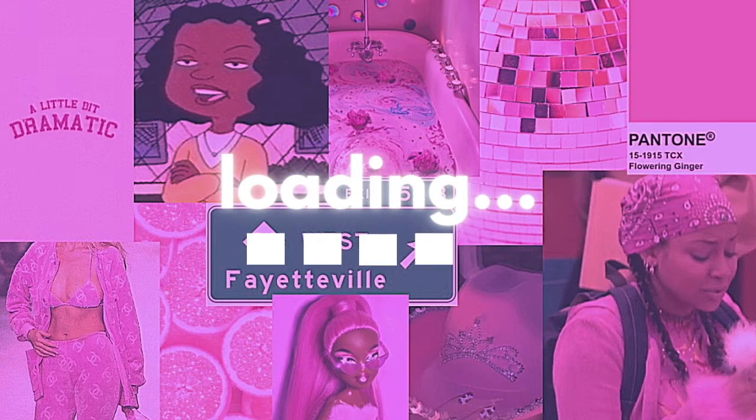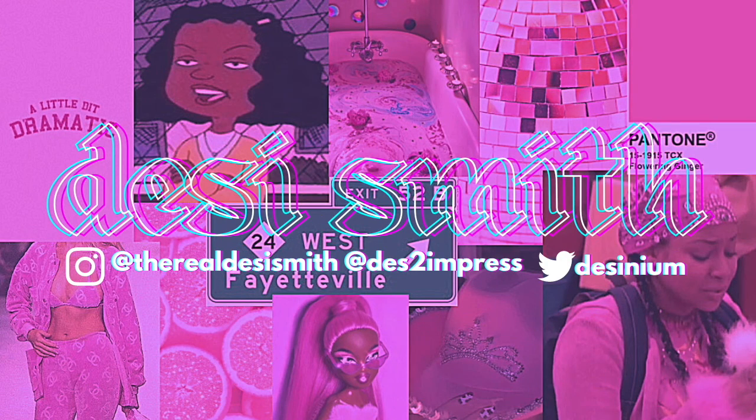Hey Meg! This is Allian. Hey guys, it's Desi here and welcome back to the Crippo!